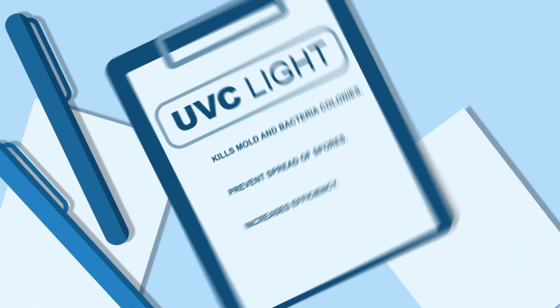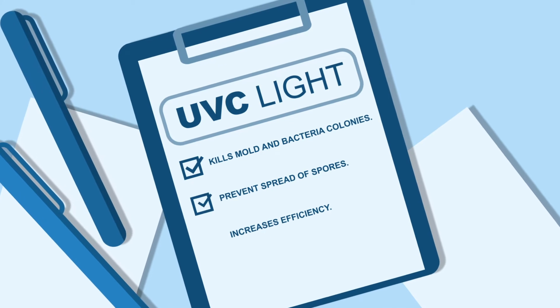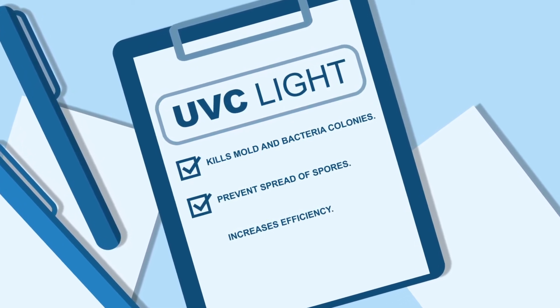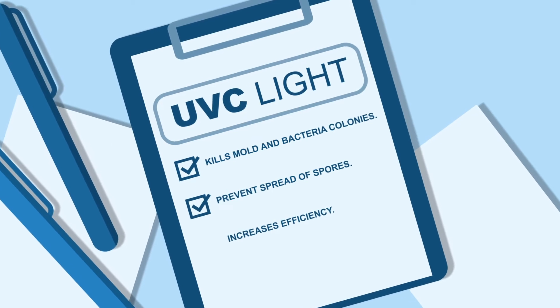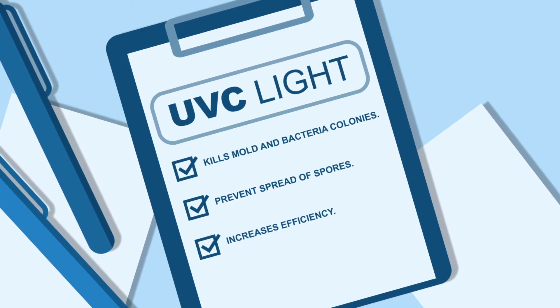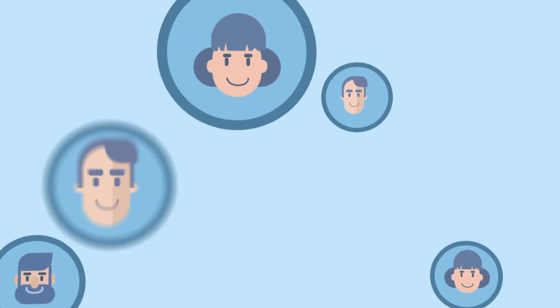UVC lights kill mould bacteria colonies and prevent the spread of spores which are linked to respiratory issues. In addition, killing these colonies keeps the AC coil clean, which increases the efficiency of the AC system. So it's the best of both worlds.